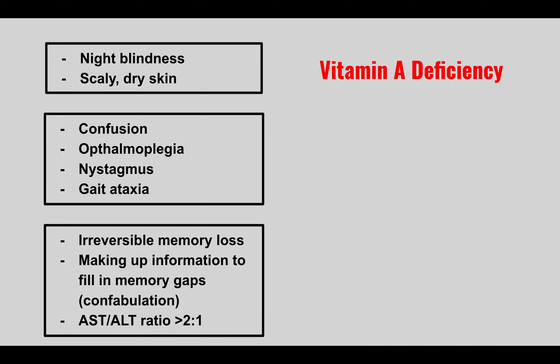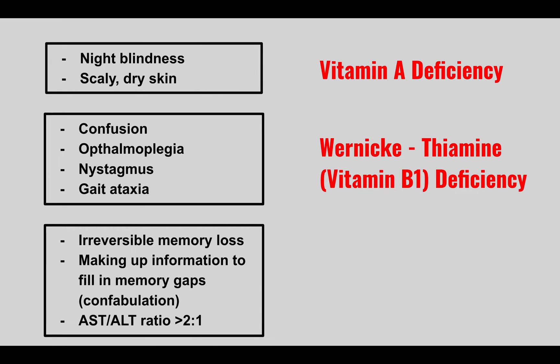The next patient comes in with confusion, ophthalmoplegia, nystagmus, and gait ataxia. This is Wernicke's encephalopathy, which occurs when you have a thiamine (vitamin B1) deficiency.